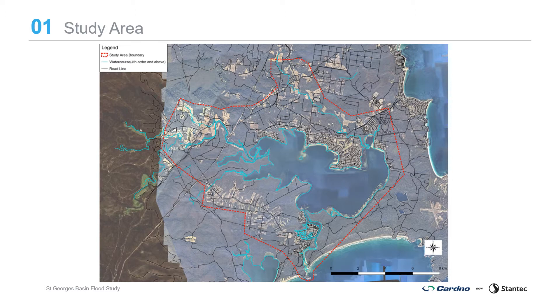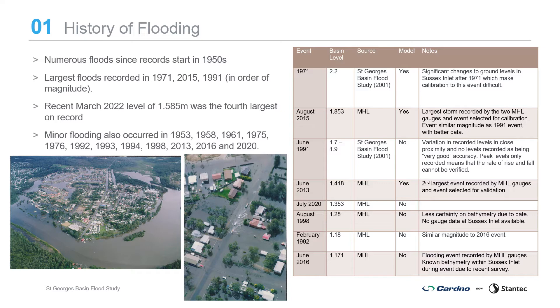Major towns in the study area include Sussex Inlet, Basin View, St George's Basin, Sanctuary Point, Worrowing Heights, Old Errol Bay, Errol Bay, Breen Beach, Wrights Beach, Wandandian and Tomarong. A number of flooding instances have been reported since the 1950s in low-lying foreshore areas around St George's Basin and Sussex Inlet. Sussex Inlet and Sanctuary Point townships in particular can be inundated for a couple of days. Significant flood events occurred in March 1959, October 1959, February 1971, June 1991 and August 2015. The recent March 2022 event was the fourth largest on record.